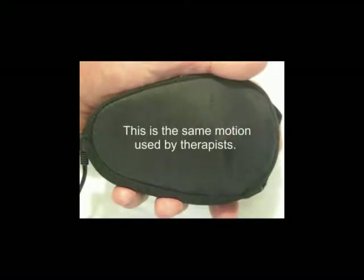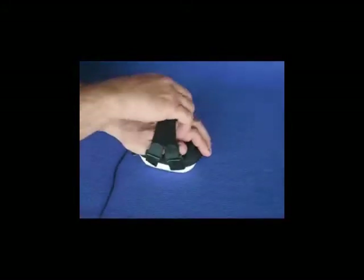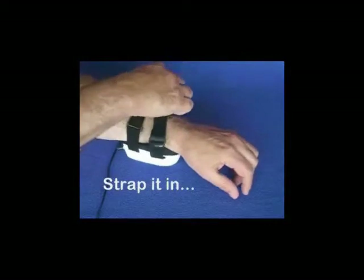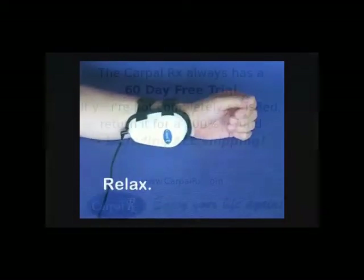The CarpalRx automatically produces the same motions that a therapist uses to relieve pain and other symptoms. And it's so simple to use: just plug it in, slide it on, and strap it in. Then relax — the CarpalRx will do the rest.